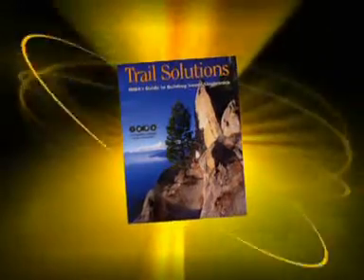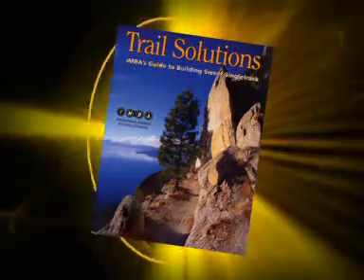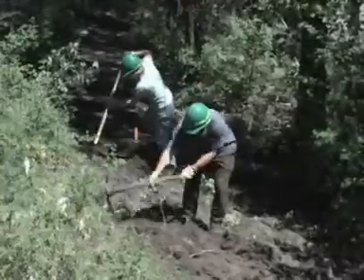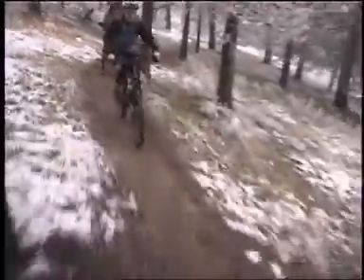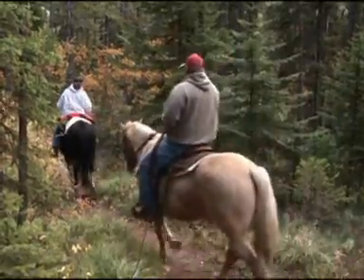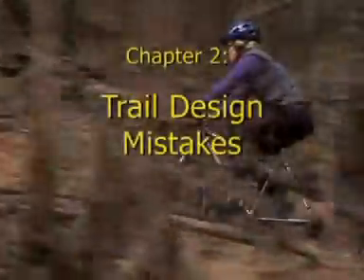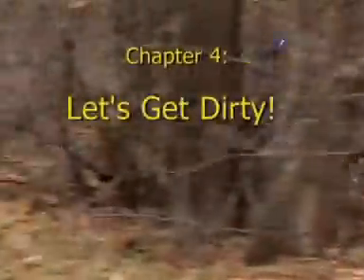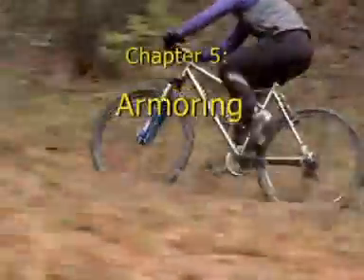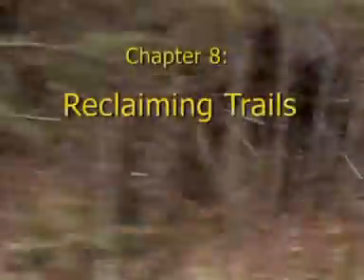This program is a supplement to the International Mountain Bicycling Association's guide, Trail Solutions — IMBA's guide to building sweet single track. This video will give you an introduction to the basics of building mountain bike trails that can be enjoyed by cyclists, hikers and horse riders. It has eight chapters: the most important steps, trail design mistakes, designing sustainable trails, let's get dirty, armoring, creating challenge, maintaining trails, and reclaiming trails.